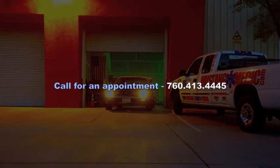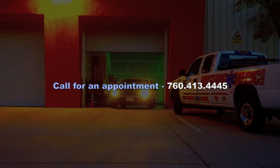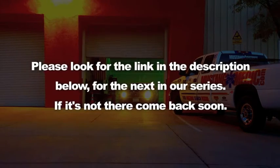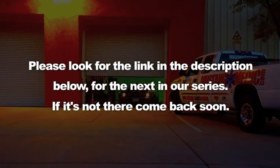So you say it only has surface rust? Really? Please look for the link in the description below for the next in our series. If it's not there, come back soon. Bye.